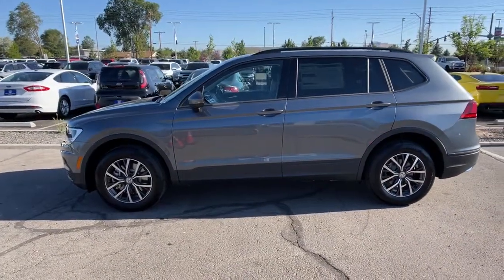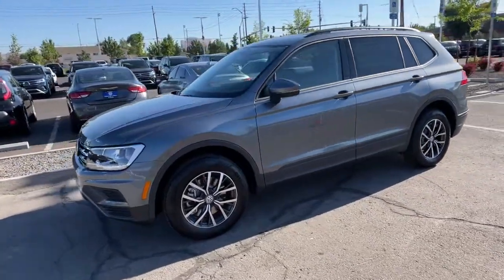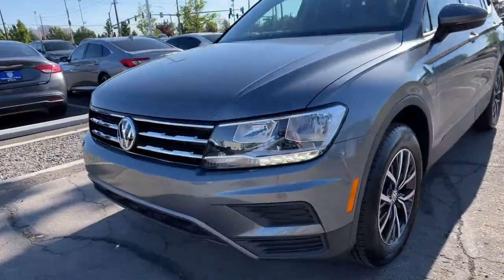Set yourself up for no-stress success in this capable Tiguan. Come in for a fun and easy test drive. Our team will make it the best part of your day.